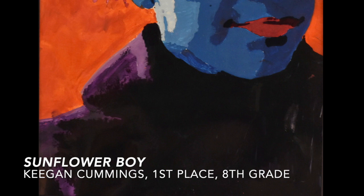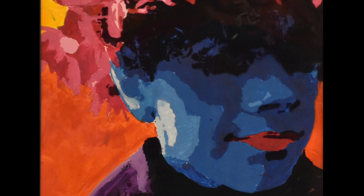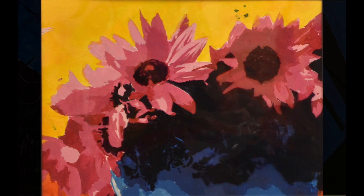The students learned about different value techniques and different ways to create values with their Sharpies. Then they used acrylic paint to paint the backgrounds and the color in their self-portraits. As you can see with Keegan Cummings, he has a lot of different values — lots of tints and shades going on in his work to make it unique. You can see how intricate he's done the sunflowers with all the different values and paints.